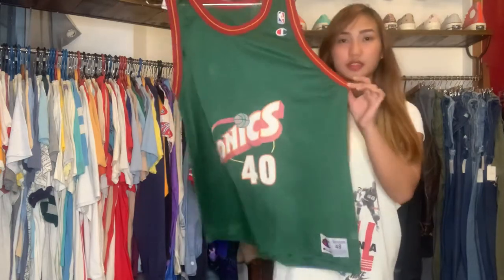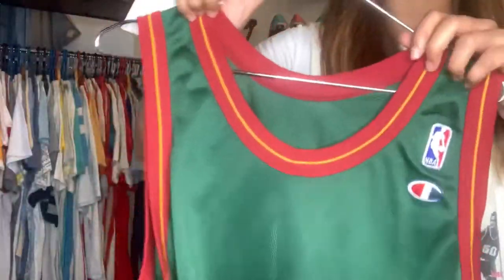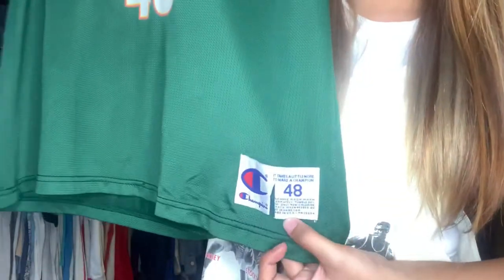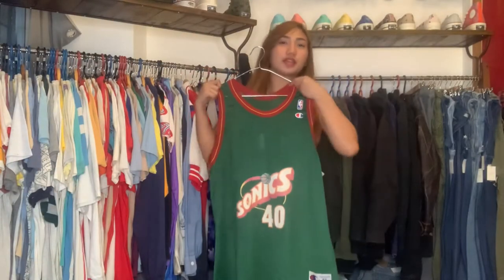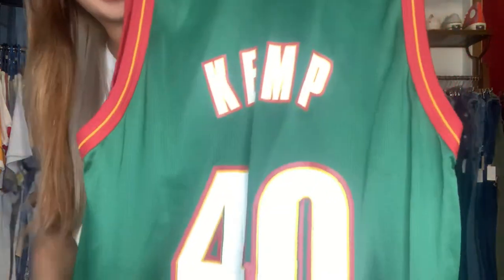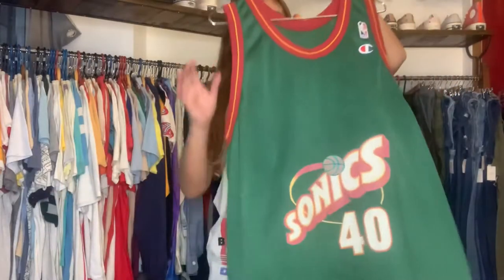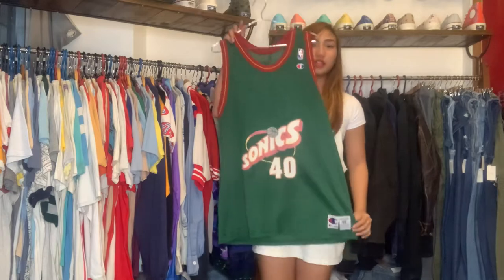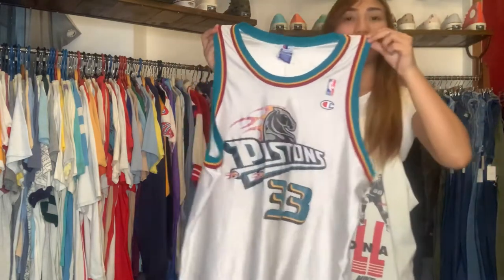Next item: NBA Sonics jersey, number 40. The tag is a little ripped but this is made in USA, still in excellent condition. The back print says 'Camp 40' — I don't know who Camp is, but hello to you! This one is very cheap, only 2,500 pesos, still in excellent condition.